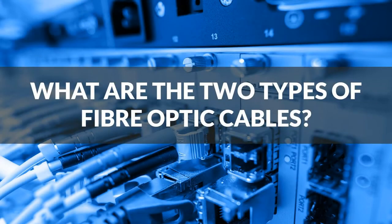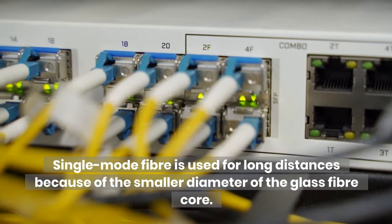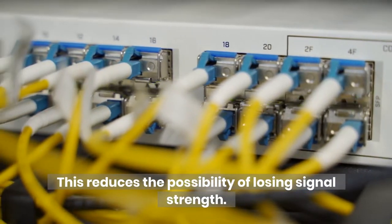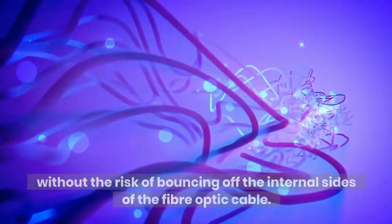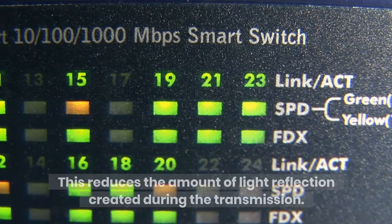What are the two types of fiber optic cables? Single Mode fiber is used for long distances because of the smaller diameter of the glass fiber core. This reduces the possibility of losing signal strength. Due to the thin core, the light signals can travel directly through the core without the risk of bouncing off the internal sides of the fiber optic cable, which reduces the amount of light reflection created during the transmission.